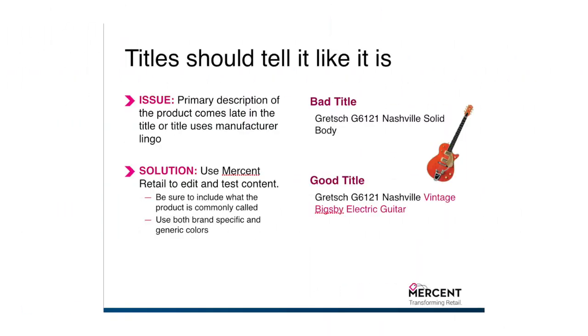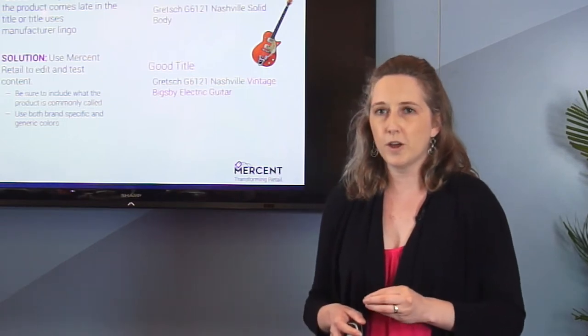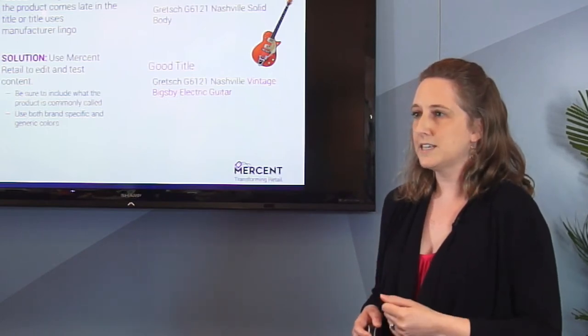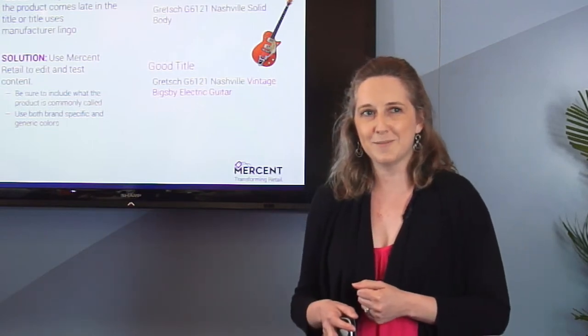This is true regardless of whether it was a new shopping campaign or not — titles have to tell it like it is. It's one of the key areas that Google looks at in the data feed to know what the product is and how to match it. If the title isn't being explicit about what that product is, your level of success is going to go down quite a bit. Mersin, our tool, helps actually create these titles dynamically across the different products that you have.